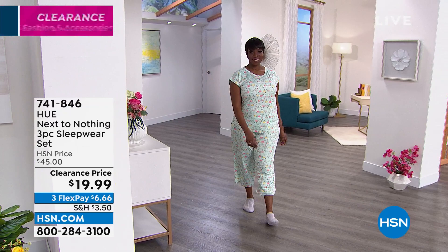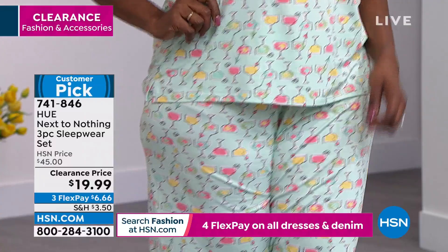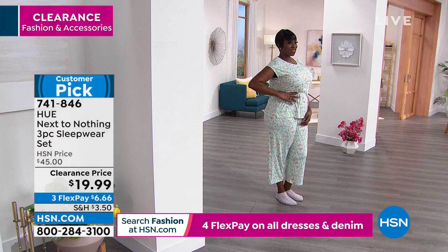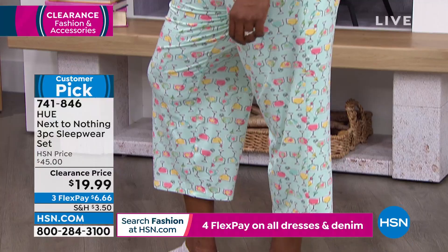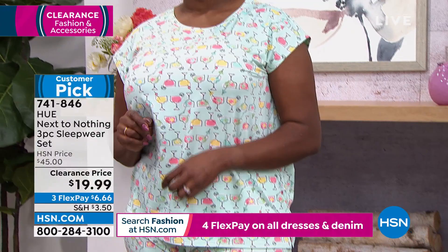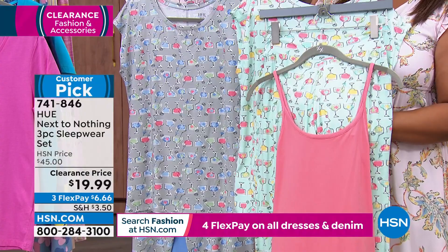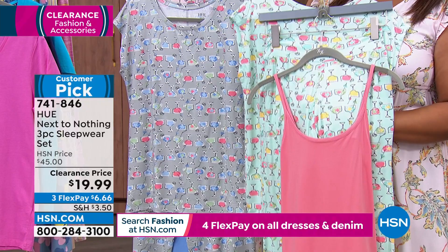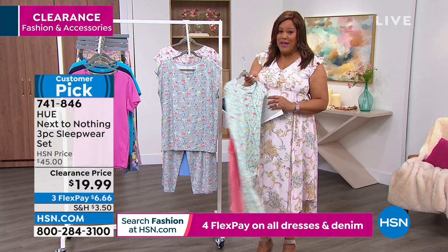Okay, I know you were expecting this — this is your three-piece sleepwear. Dana is rocking it in this adorable aquamarine. You are going to get those cute little crop pants — approximately 24.5 inches, they're meant to be short. You're going to get that cute little tee she has on, about 27.5 inches in length. And then we also give you a tee — a cute little tank top. You get all three pieces for $19.99. We sold it as a customer pick all day long at $45. You said you loved how soft it was, how cute, how adorable, and you liked that you got two tops and one pant.